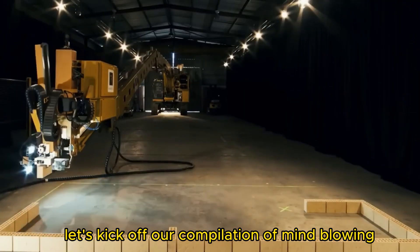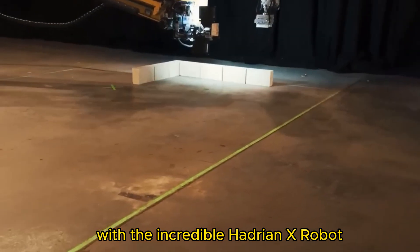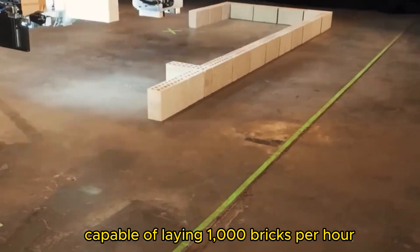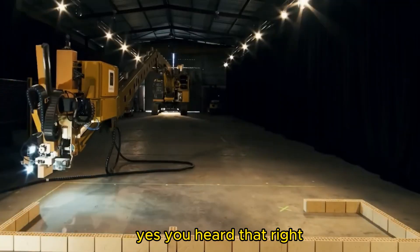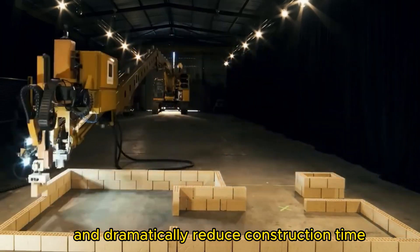Let's kick off our compilation of mind-blowing construction technologies with the incredible Hadrian X robot. This unique robot is an absolute game-changer, capable of laying 1,000 bricks per hour. It can replace an entire team of workers and dramatically reduce construction time.